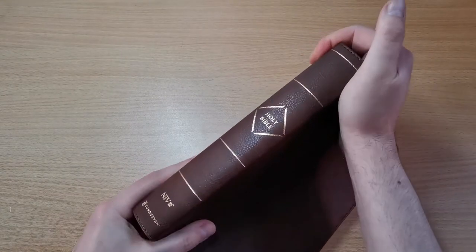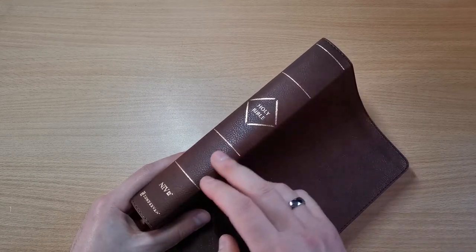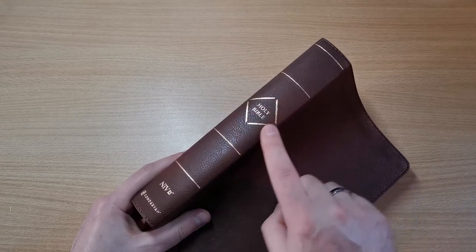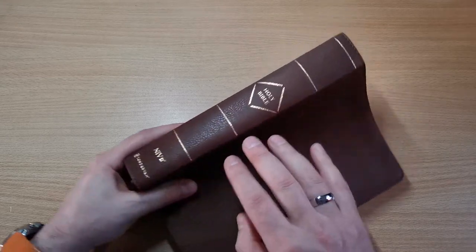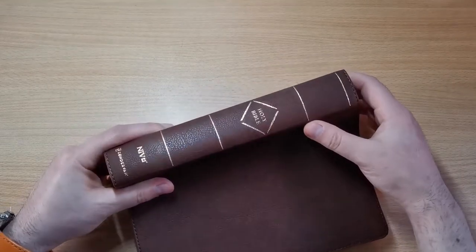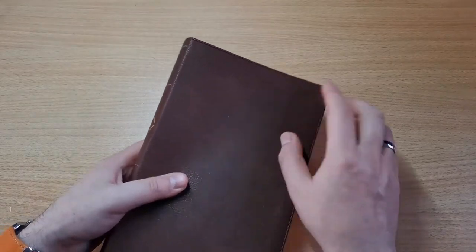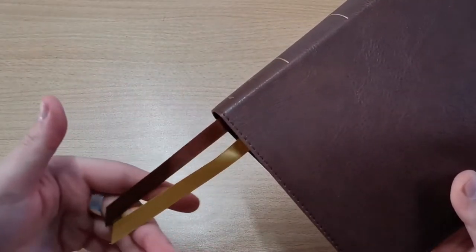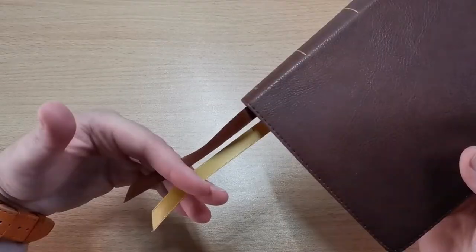This spine comes with one, two, three, four gold kit lines working as dividers. You've got 'Holy Bible' in a square gold foil, and around the bottom the NIV and Zondervan's logo. Smooth, classy, simple — I like it. It has perimeter stitching all around. It comes with two ribbons, one brown and one gold, in a pretty nice length. Sometimes they're too short, but this is a decent length.